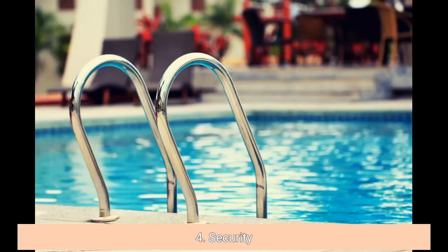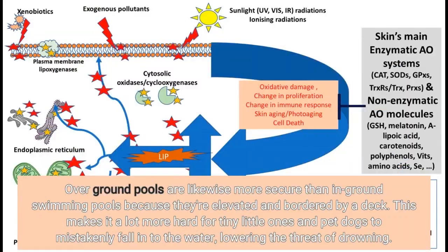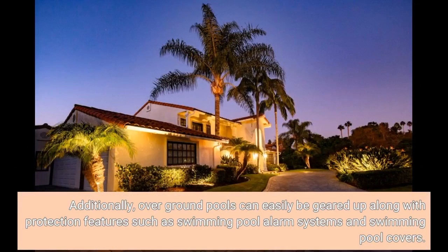4. Security. Above-ground pools are likewise more secure than in-ground swimming pools because they're elevated and bordered by a deck. This makes it much more difficult for small children and pets to accidentally fall into the water, reducing the risk of drowning. Additionally, above-ground pools can be equipped with protection features such as pool alarm systems and pool covers.